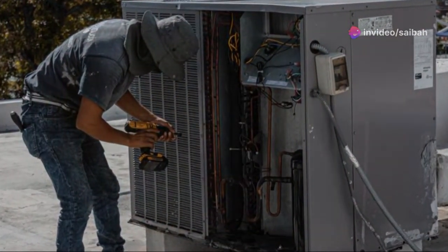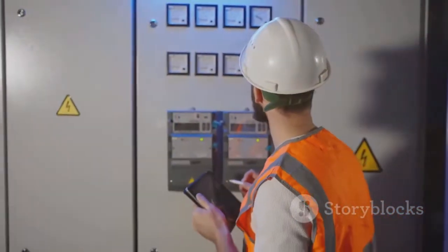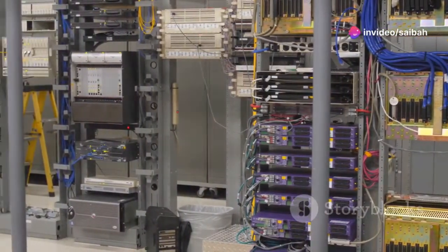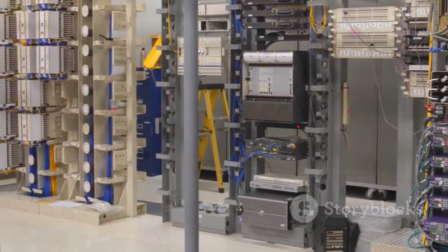Remote Terminal Units, or RTUs, are the eyes and ears, collecting data from sensors and sending it back to the central SCADA system. Finally, communication infrastructure, like wired networks or wireless connections, connects all these components.